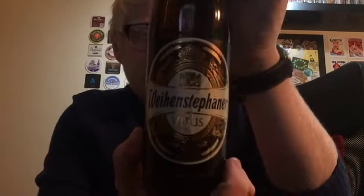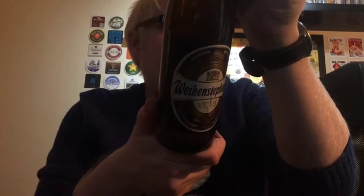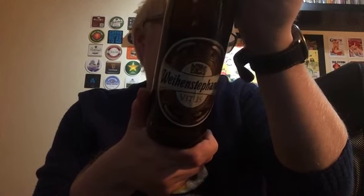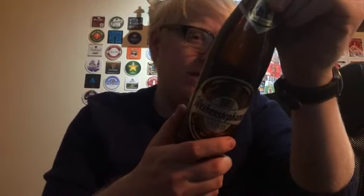It is a beer that I have had before but never got around to reviewing. So we're going back over to the Weihenstephaner Brewery — or Brauerei — I should say Bayerische Staatsbrauerei Weihenstephan. It's a state brewery over in Freising. And this is the Vitus Weizenbock, clocking in at a very commendable 7.7% ABV.